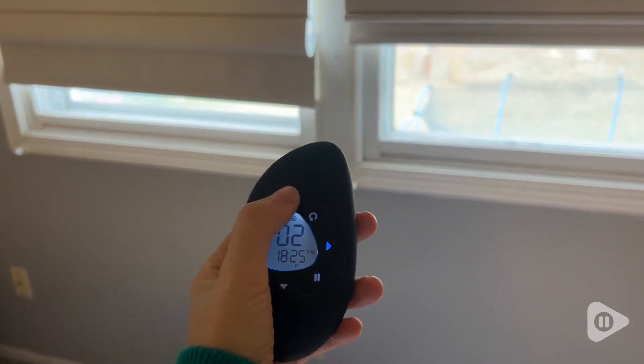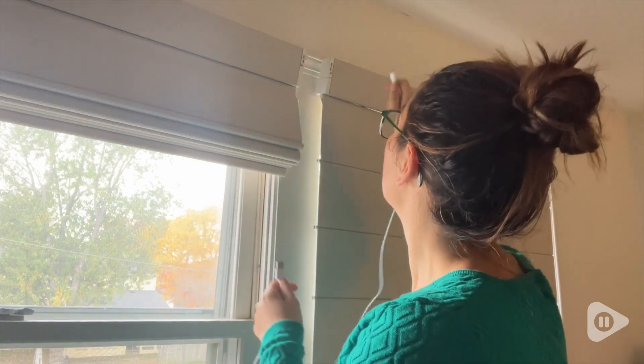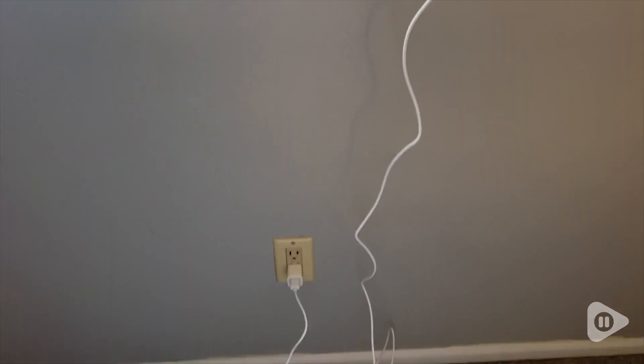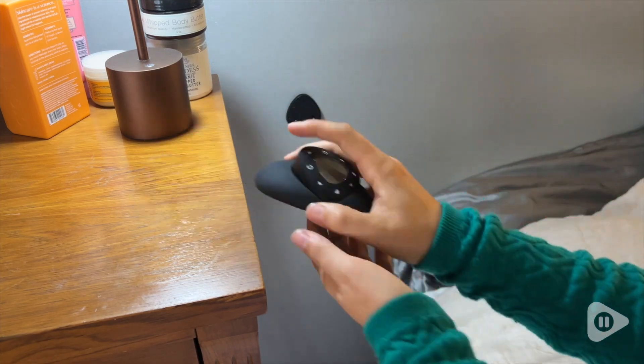I never thought that I would own blinds that were controlled by a remote — I think that is so cool. The remote has two different holders: there is a wall mount that you can stick on or screw in, and then it also has a cool little ergonomic handheld holder as well.